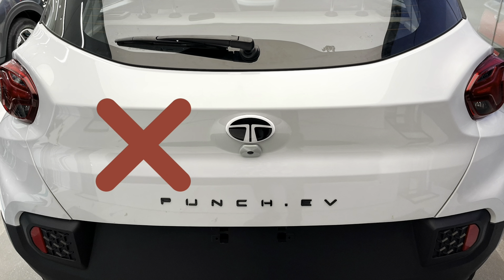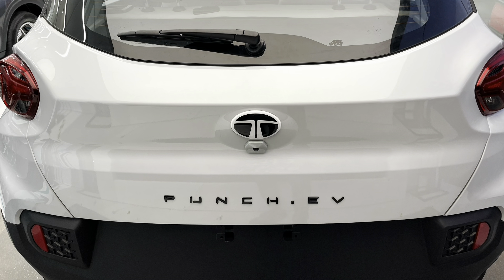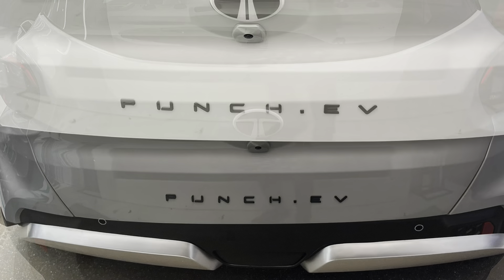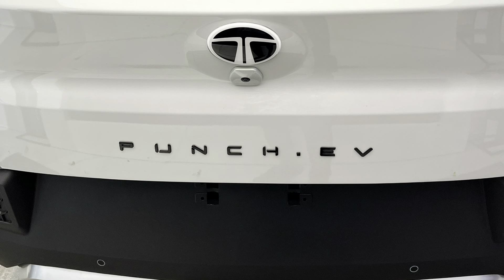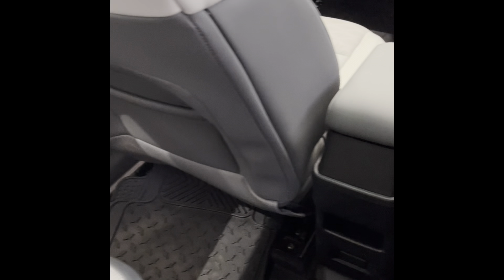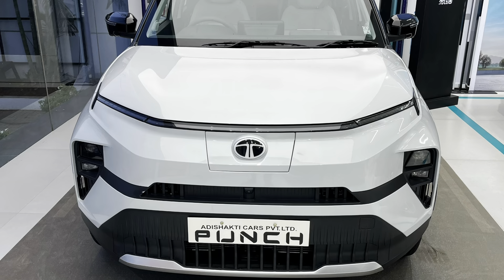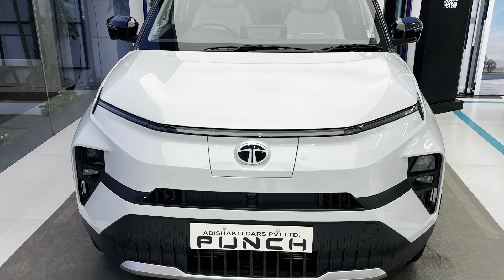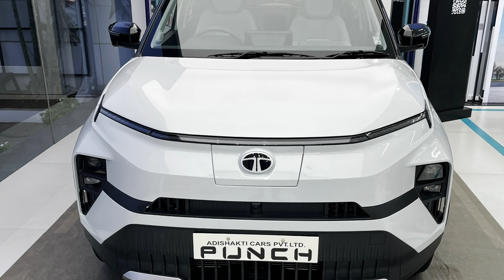But this car also has some things which I don't like personally. The look from the rear could have been better — it is the same as the ICE version of the Punch and it is kind of boring. Second, there are no charging ports or easy vents at the rear, which could have been a happy addition. Overall, this eye-catching compact yet powerful SUV is a family pack suited for city and highway drives, but you have to plan your charging stops if you are planning for longer drives.